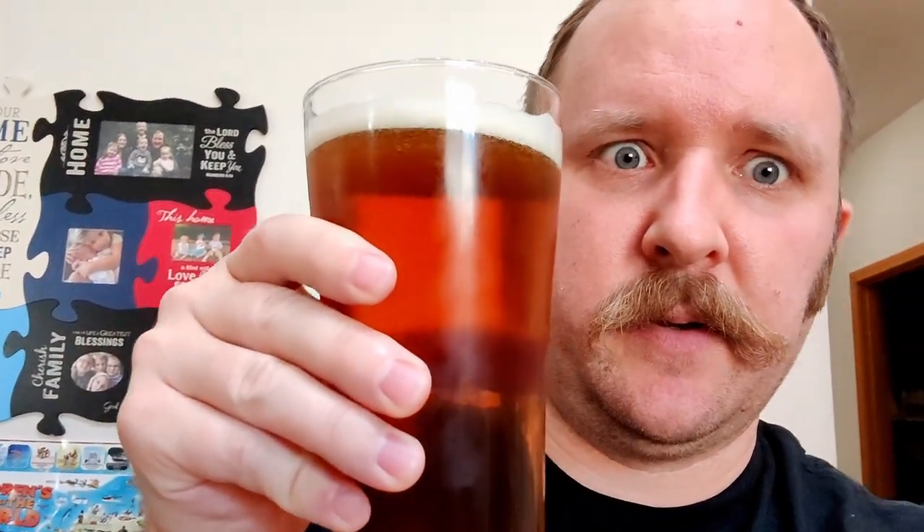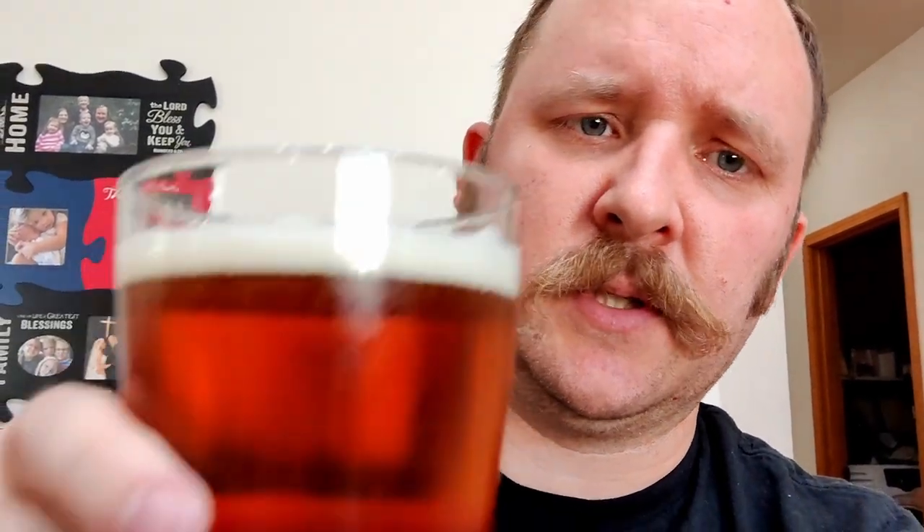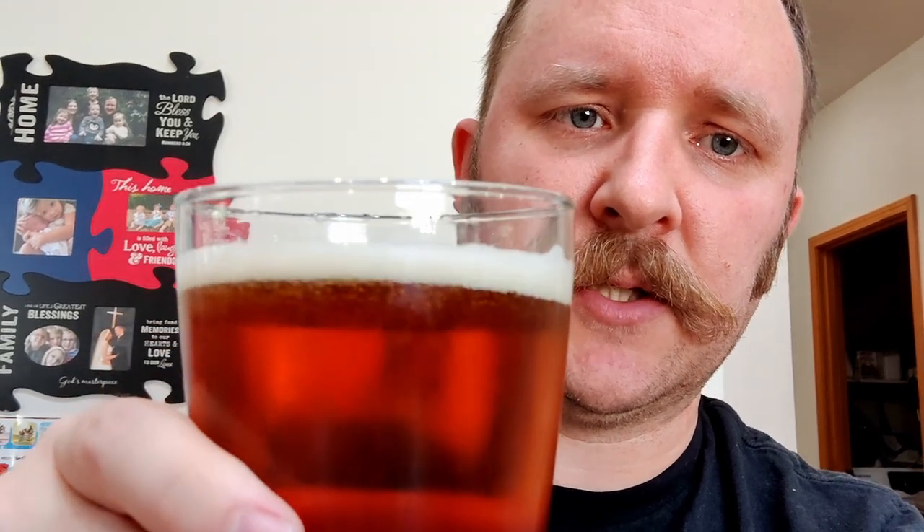I have not tasted this at all yet — I picked it up at Costco today. It pours nice and amber, a good color on the red side of honey. Not much of a head, pretty thin head. It was just a little bit taller than it is now when I poured it a moment ago.